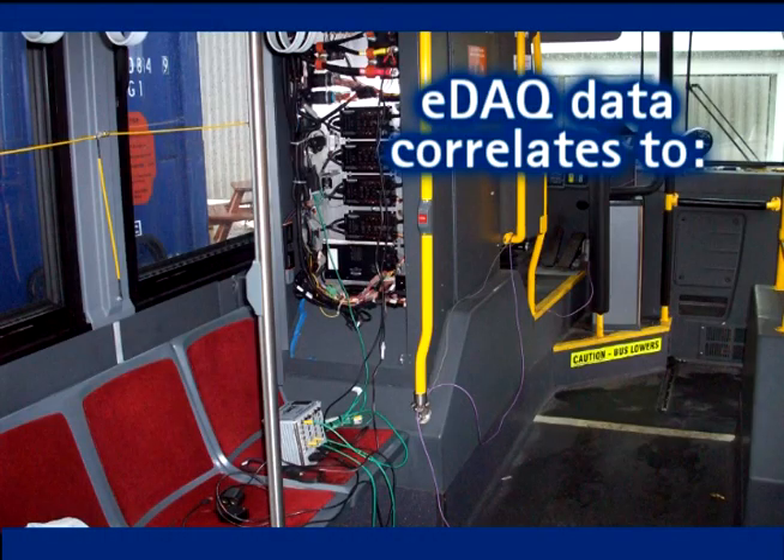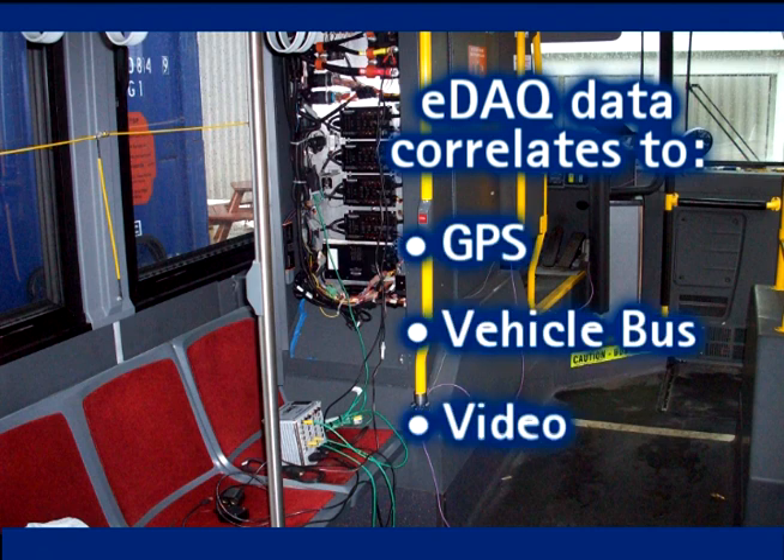eDAC systems integrate critical product testing parameters such as GPS, vehicle bus, and video. These offer a direct correlation for these channels with the physical inputs such as analog, thermocouple, digital I/O, and frequency.